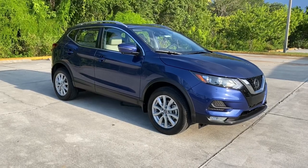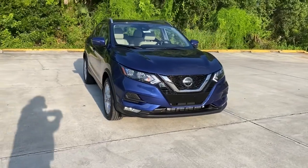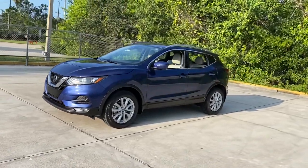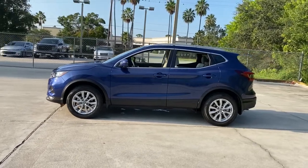Picture yourself in the 2022 Nissan Rogue Sport. This feature-rich Rogue adds confidence and convenience to everyday life. Standard driver-assist safety tech, large cargo capacity, and spacious seating have your back wherever the road may lead.